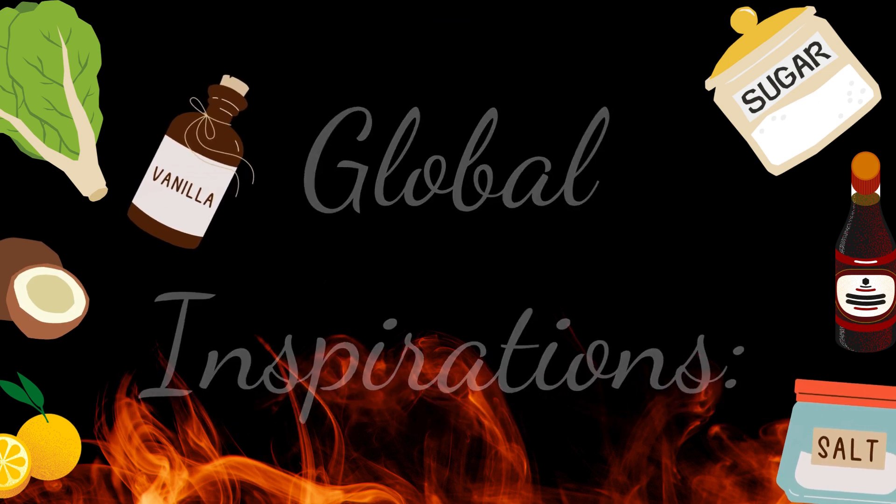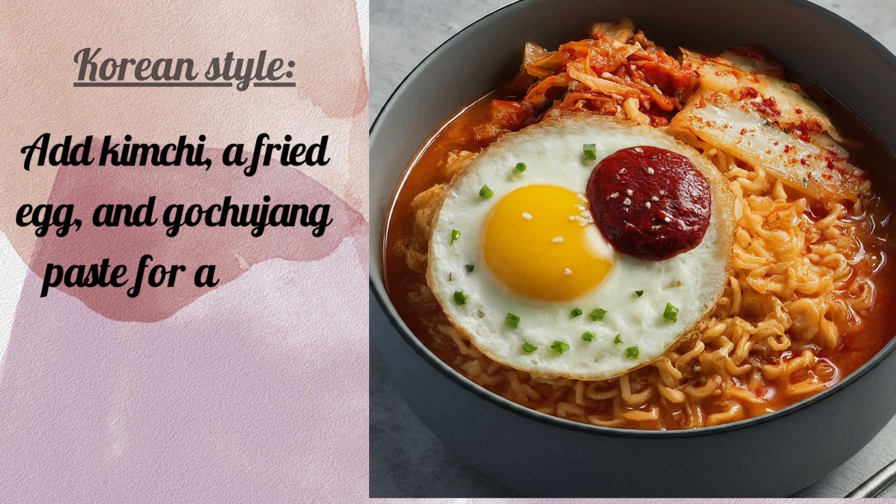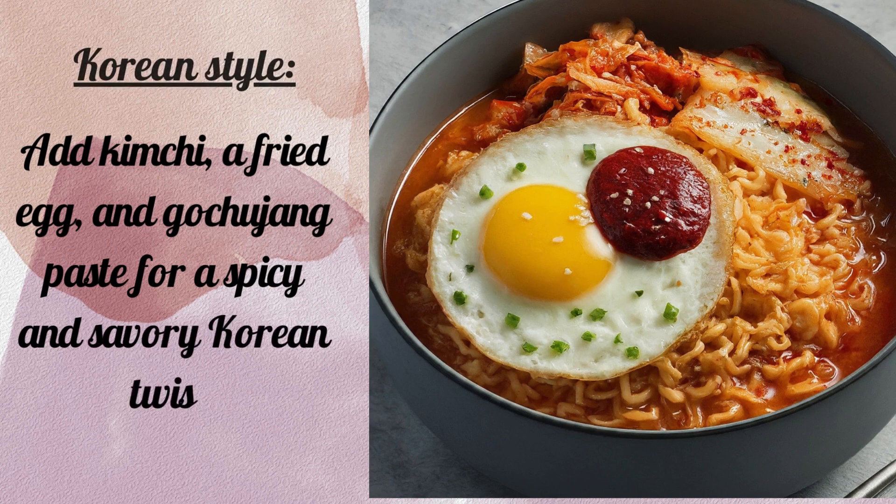Global Inspirations — Korean Style: Add kimchi, a fried egg, and gochujang paste for a spicy and savory Korean twist.